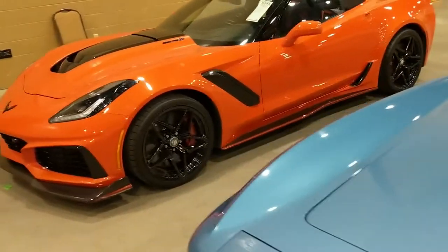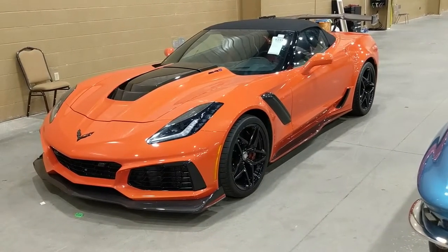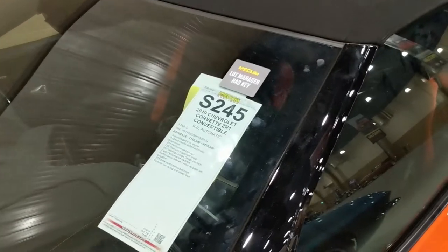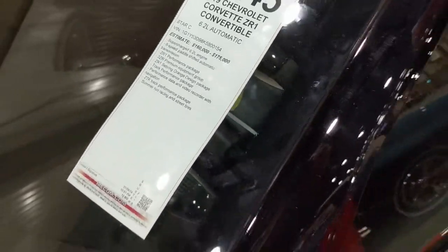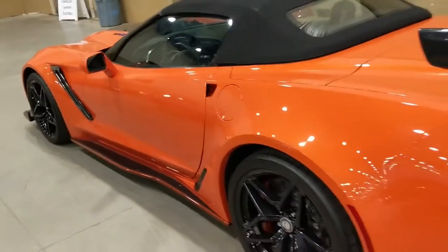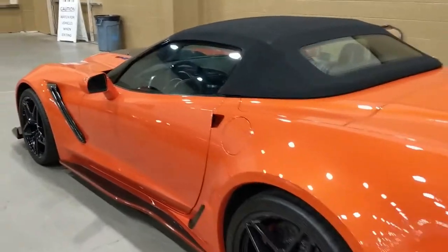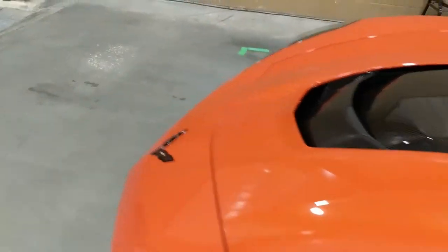Alright, let's go take a look at this monster — a brand new ZR1 with the ZTK package. This is the only one I've seen at the auction because it's brand new, 2019. Not too many of these running around in general, let alone at auctions. Wonder if somebody had the pleasure of putting some miles on it before it got here. This orange color pops out in the sun — it may look like a solid color but it's actually a metallic.